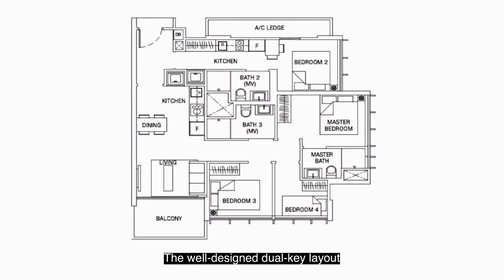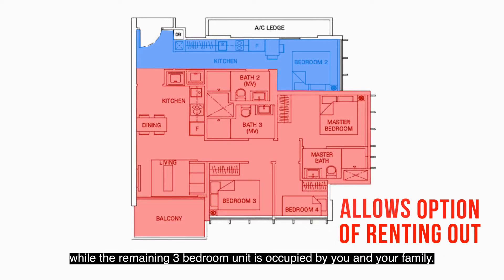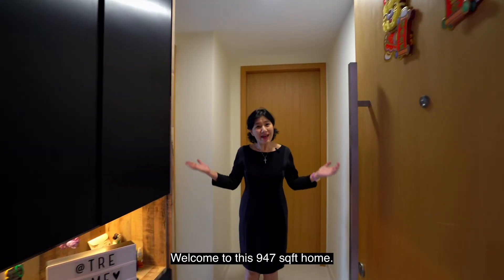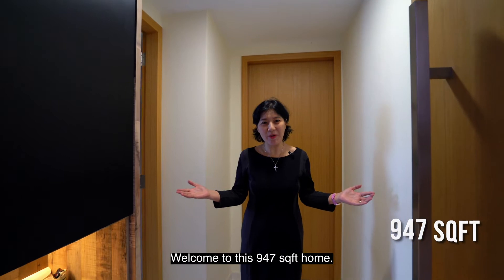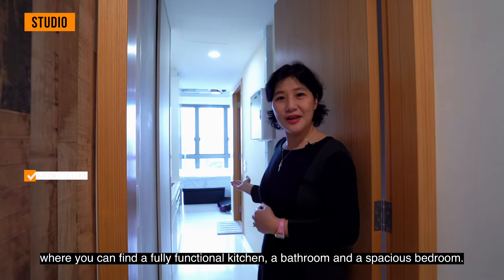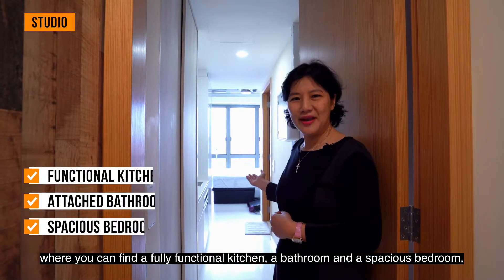The well-designed dual-key layout allows for the option of renting out the studio unit, while the remaining 3-bedroom unit is occupied by you and your family. Welcome to this 947 square feet home. First, let's check out the studio unit, where you can find a fully functional kitchen, a bathroom, and a spacious bedroom.